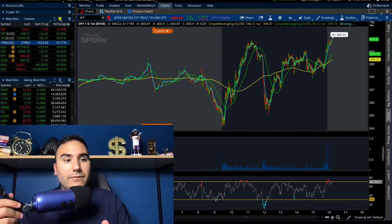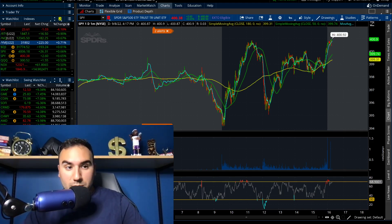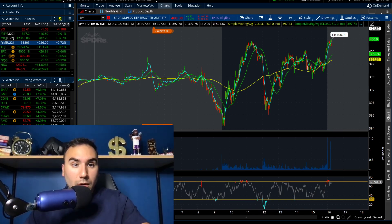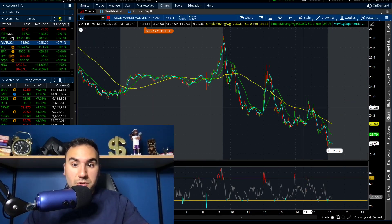We had the S&P 500 close up 0.7%. The Russell went up 0.8. We had the NASDAQ up half a percent as the Dow went up about 0.6%. And get this guys, the VIX went down over 4%. Now the VIX is back in the lower 20s. You can see earlier in the day the VIX was pushing 26.